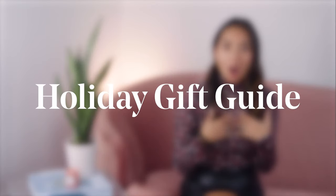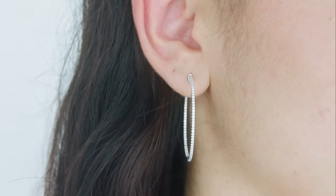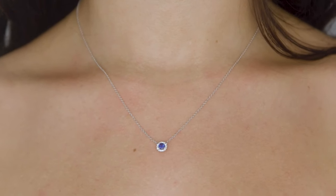Hey everyone, and welcome to the Clear Cut Classroom, where we take deep dives into all things diamonds and jewelry. Today we're going to talk about our 2022 holiday gift guide. We have pieces in our collection featuring fine metals and natural diamonds and gemstones ranging from $150 to over $5,000, so there is something for everyone.